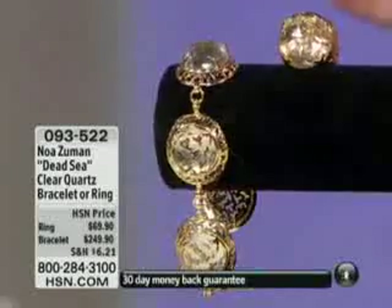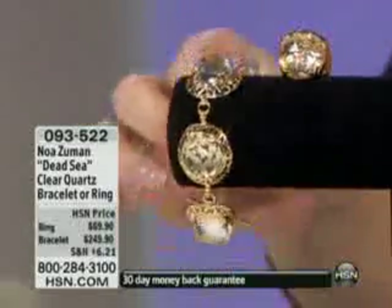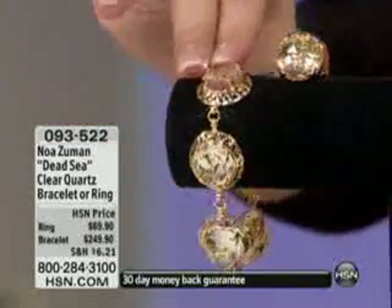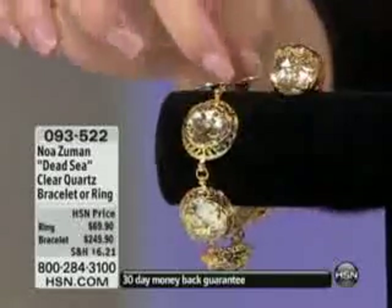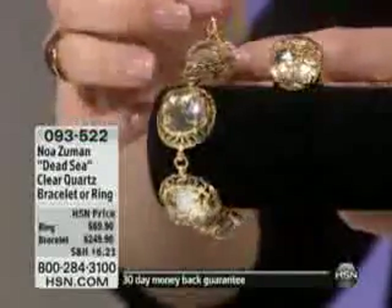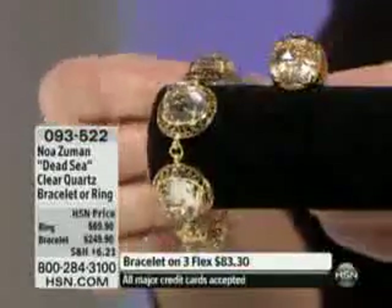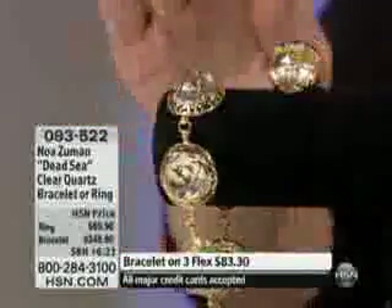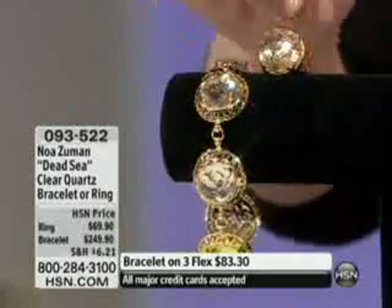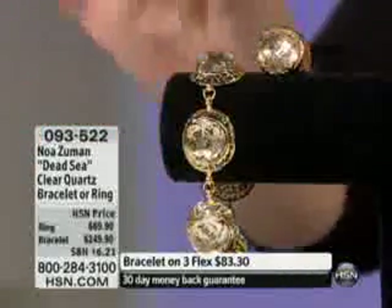We have a couple of pieces here that are big and bold, and again all genuine — genuine clear quartz. Look at the size of these: 16 millimeters. This is $93.52, the reflex price $83.30. And this is an 8-inch length — if you need an 8-inch, we've had a few of you call this morning asking about it. This is made specifically for you. We also have the ring at $69.90.